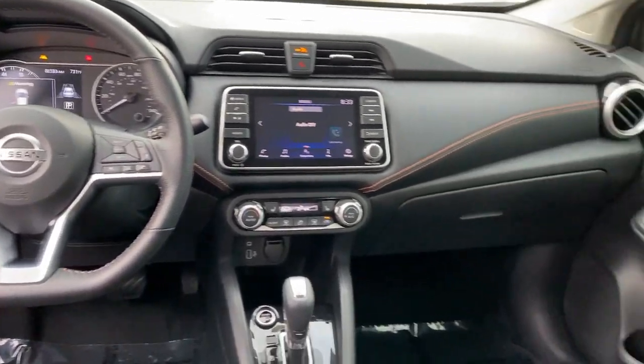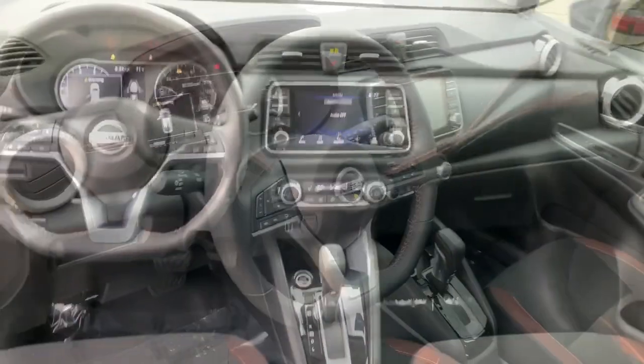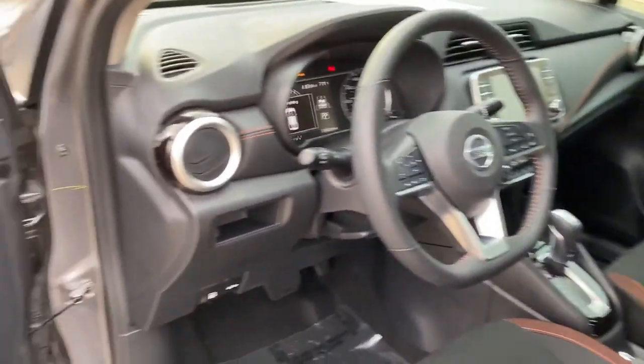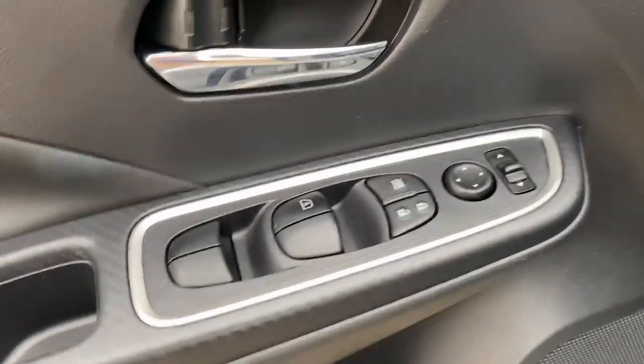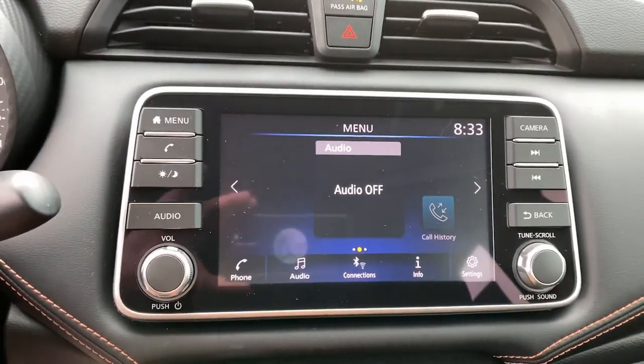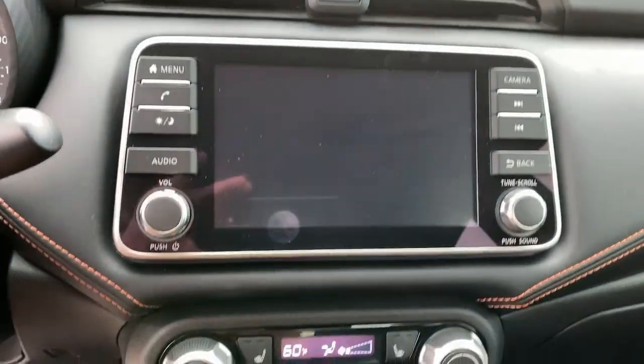These are just some of the great options this vehicle comes with: keyless entry, satellite radio, backup camera, fog lamps, Bluetooth, aluminum wheels, blind spot monitor, heated front seat, electronic stability control, rear spoiler.